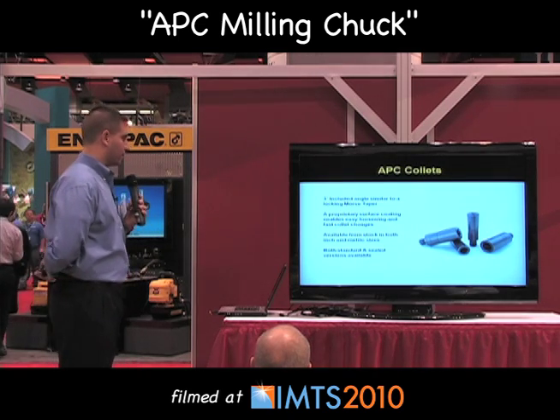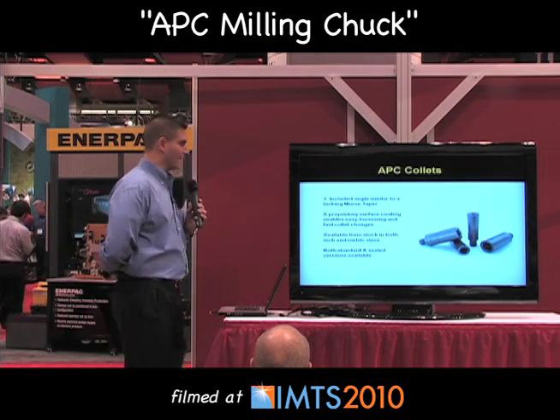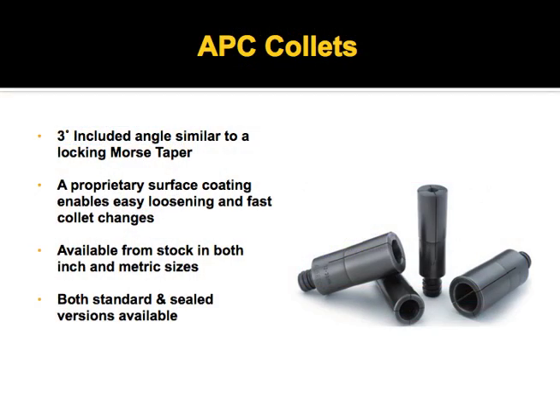The collets use a three degree locking taper. The easy part is getting it to lock; the difficult part is getting it to unlock, and that's where the heavy duty gear train comes in to be able to release the collet.